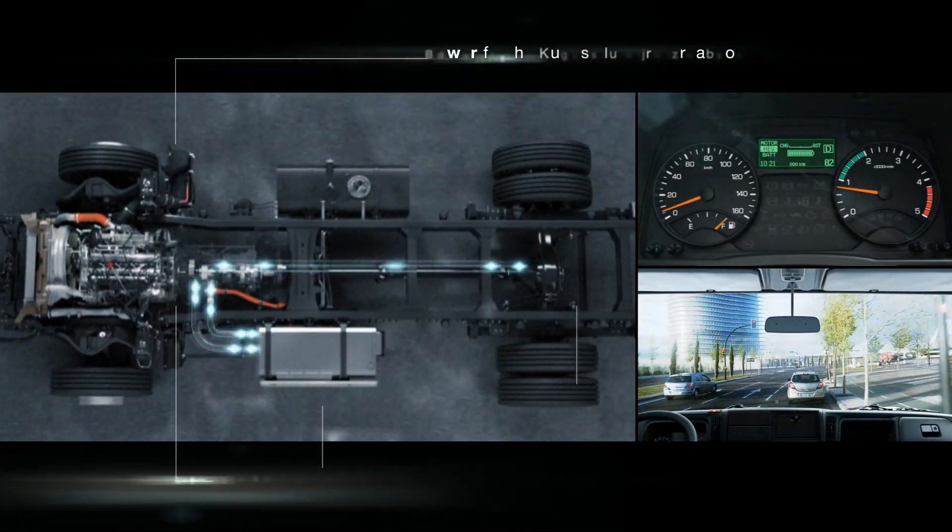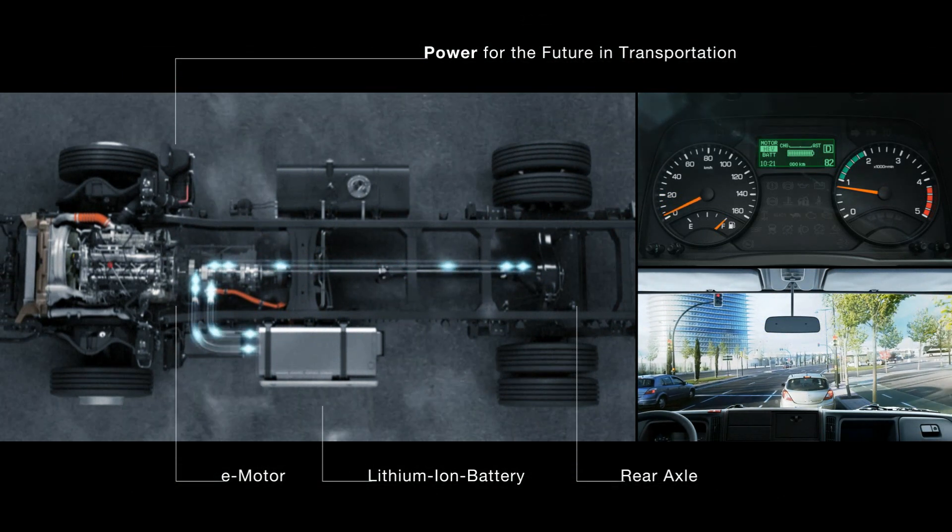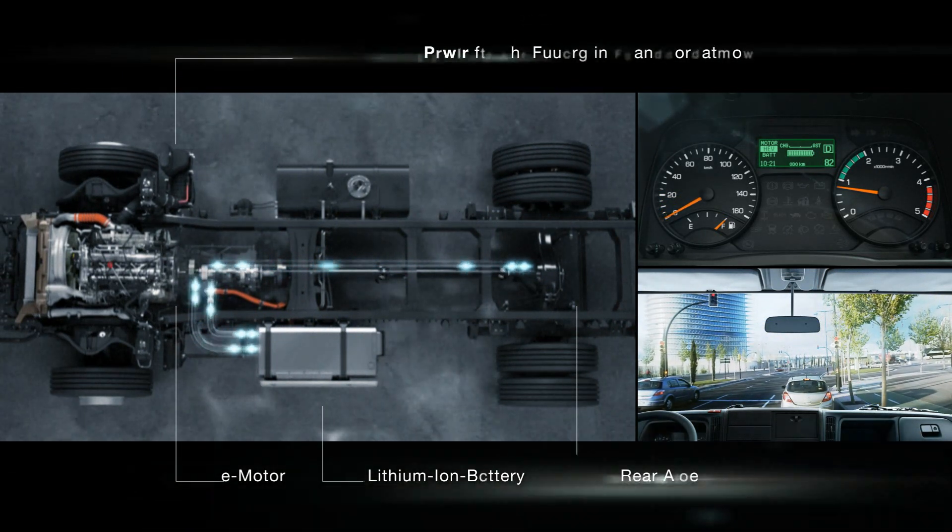When braking, the clutch is automatically released, and the electric generator transforms the braking energy into electric energy to charge the battery.